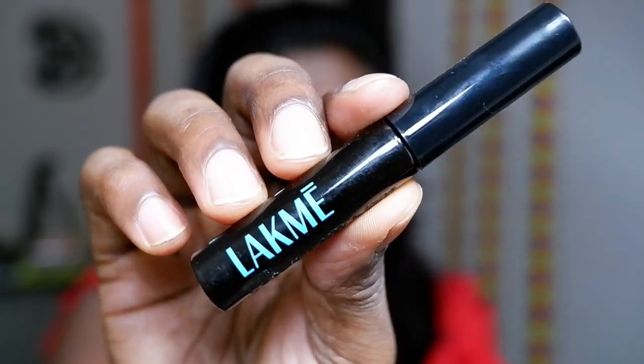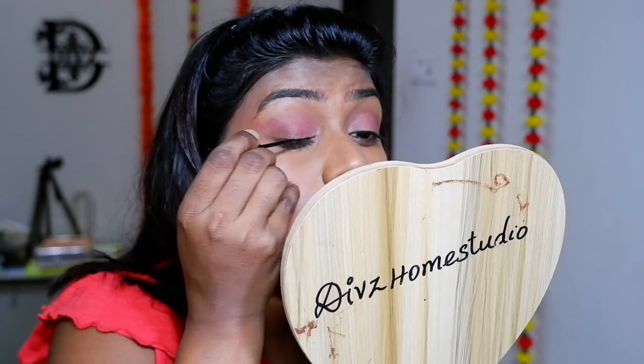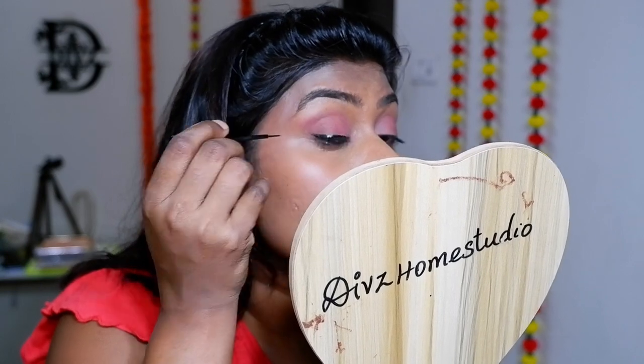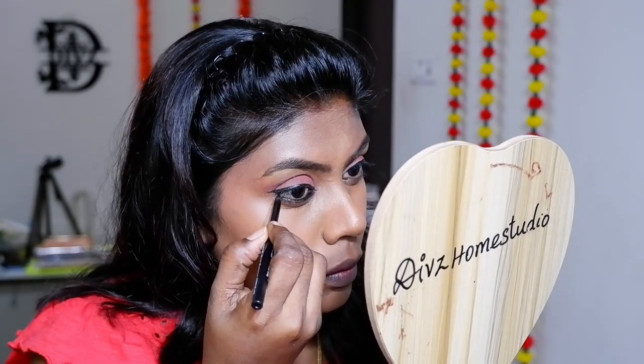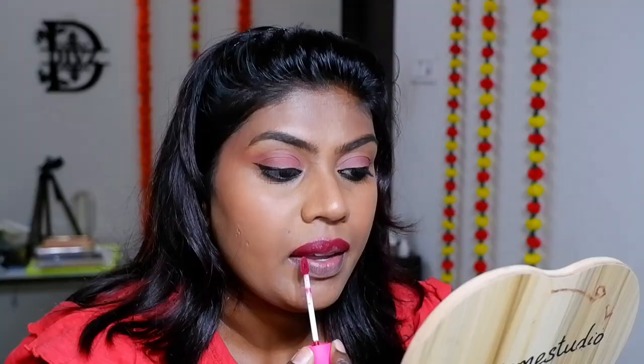For the mascara, this is my all-time favorite from Swiss Beauty Craze. For the eyeliner, I'm going in with a winged liner from Lakme Iconic in the shade Black. And next is kajal — this is my all-time favorite kajal from Jacqueline USA. This is my go-to for every day; I use it every single day.